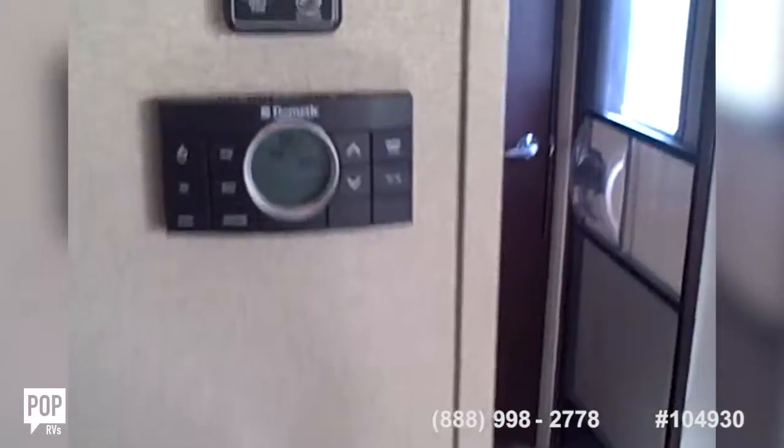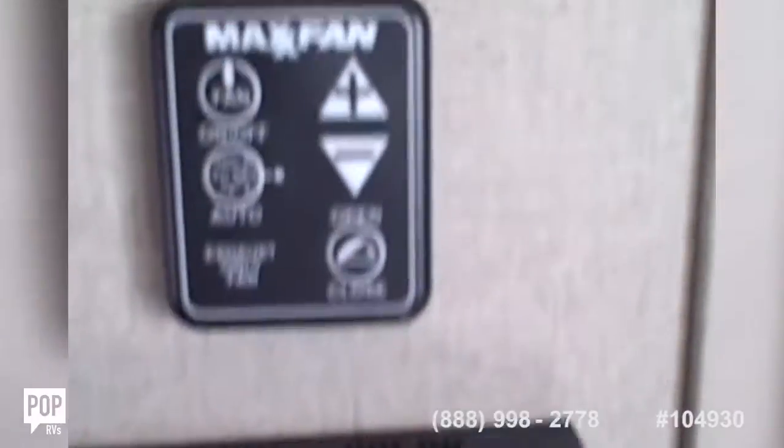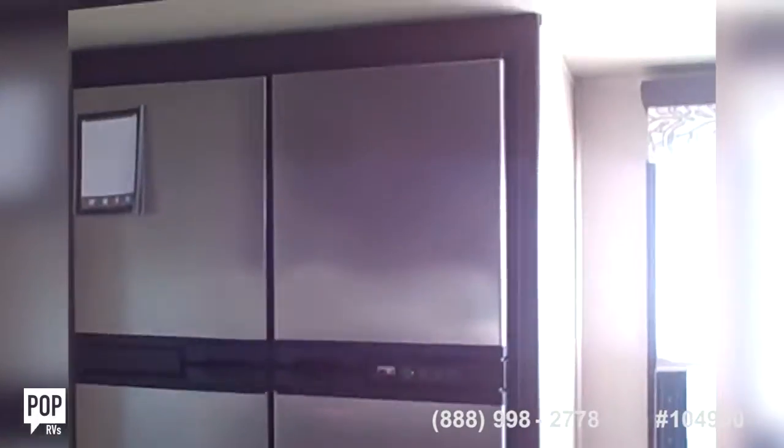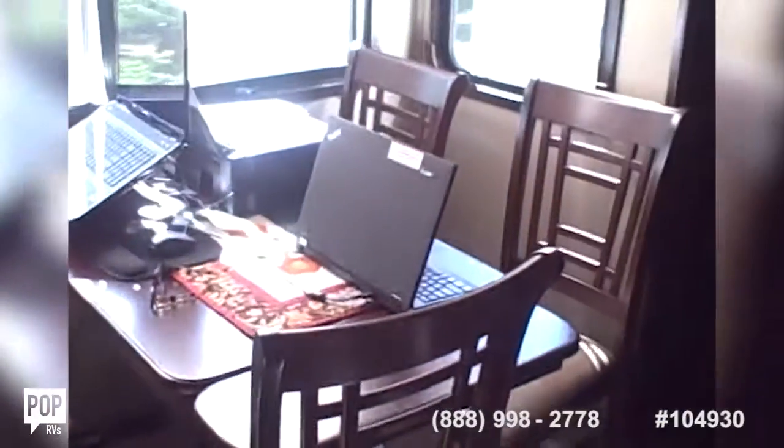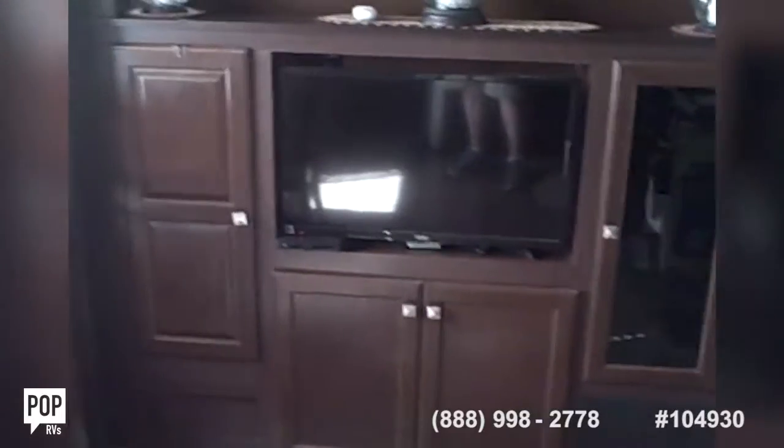The unit does have two air conditioning units, and there's your control for the air conditioning and the ceiling fan. It's got a Norcold full-size refrigerator, stainless steel, which is very nice. Here's another look at the dinette area. There's a second TV in this entertainment center, which also has storage on each side.